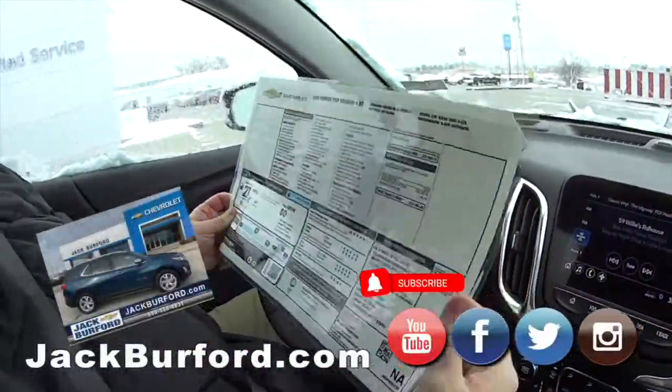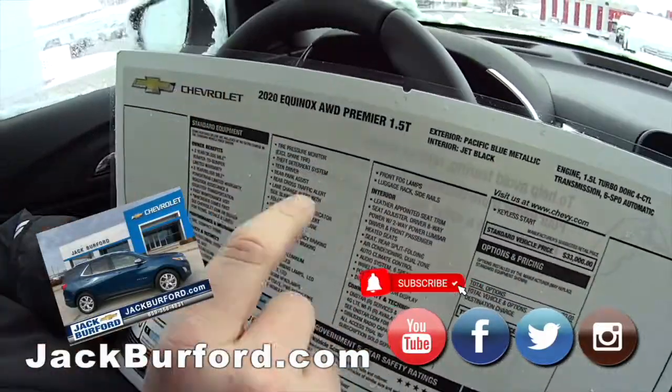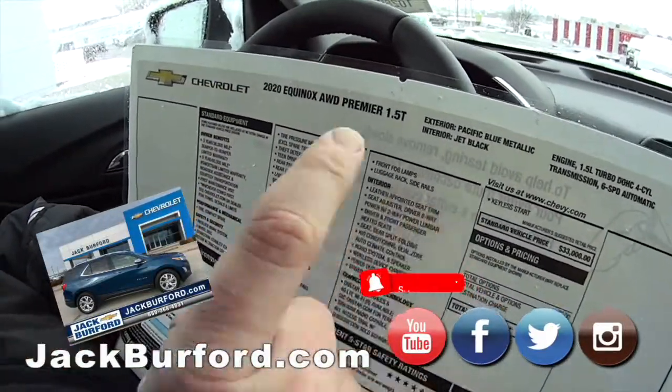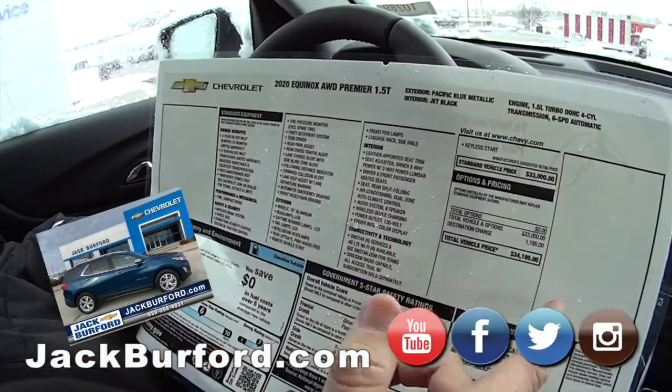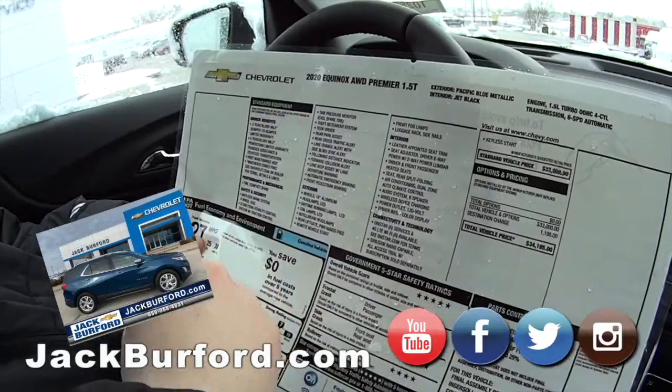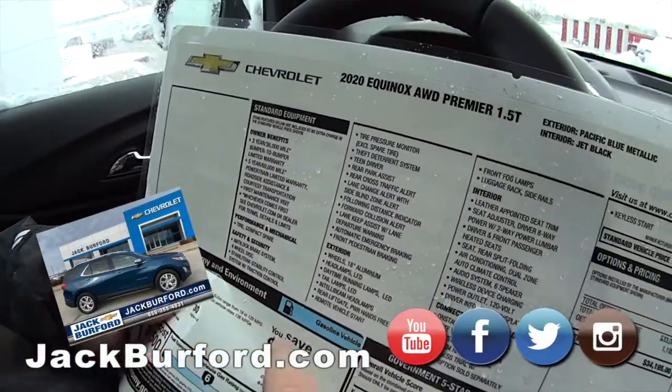All right, JJ, tell us about it. This is a 2020 Equinox all-wheel drive Premier. This has got the 1.5 turbo four-cylinder. It's our favorite color, Pacific Blue, with a jet black leather interior and heated seats. It's got the three-year bumper-to-bumper and five-year powertrain warranties on it.